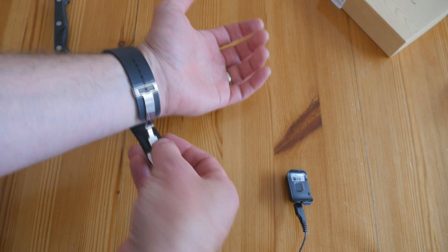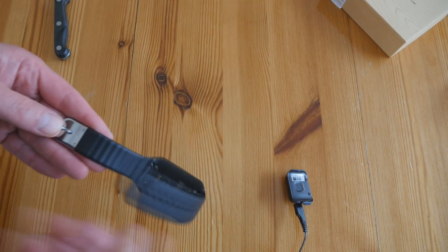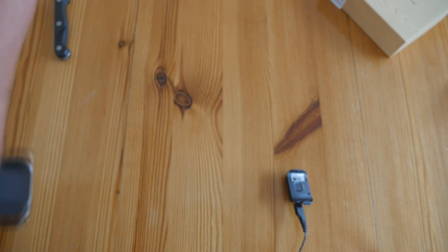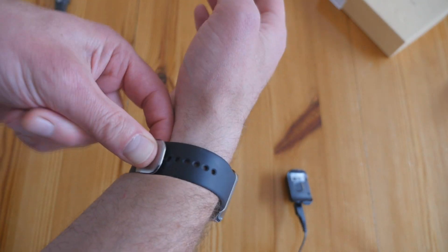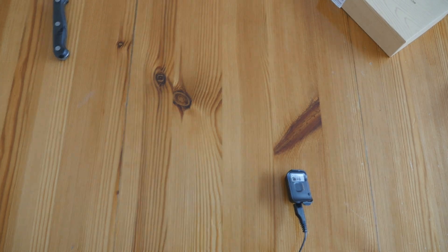I do prefer the strap on the Gear 2 — it's much quicker to put on and off once you've got used to it. This one is a bit fiddly, to say the least, but it will go on. It's just not quite so straightforward. The test is now underway.